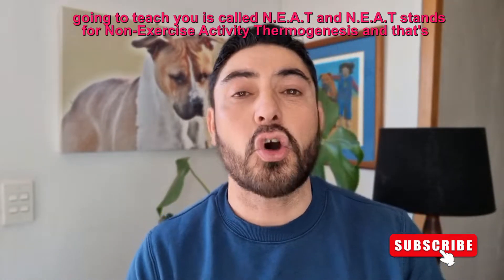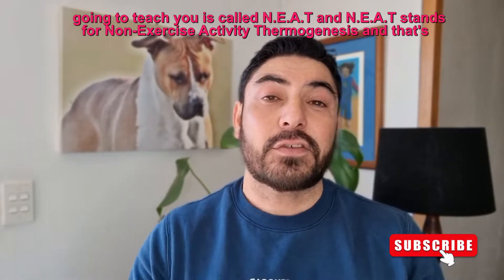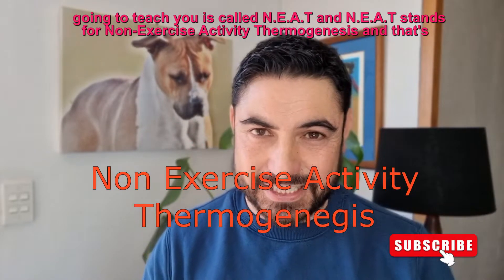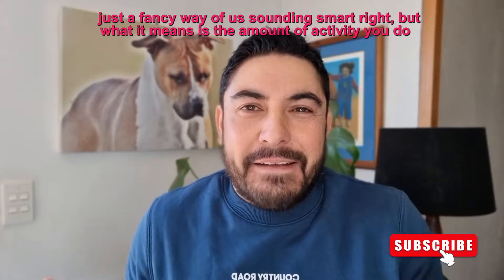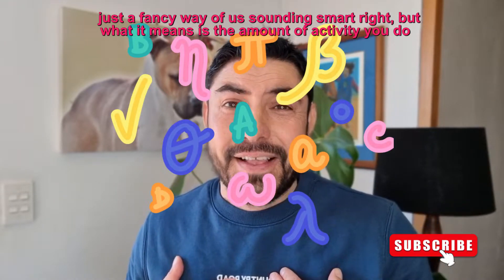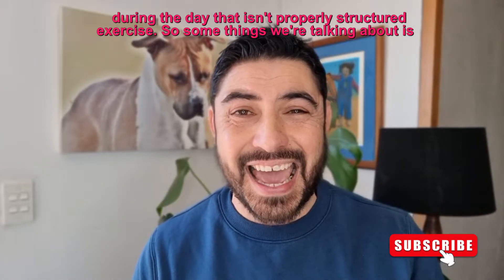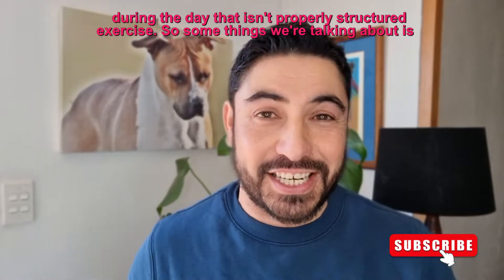What I'm going to teach you is called NEAT — Non-Exercise Activity Thermogenesis. That's just a fancy way of us sounding smart. What it means is the amount of activity you do during the day that isn't properly structured exercise.